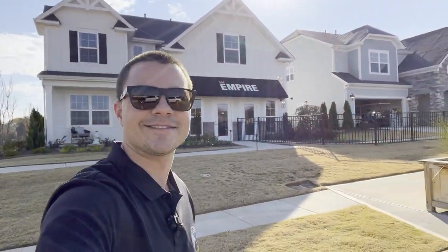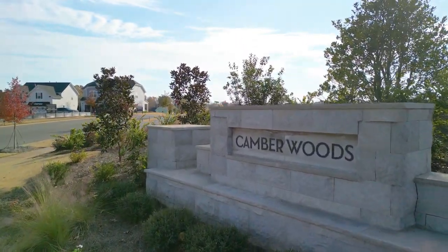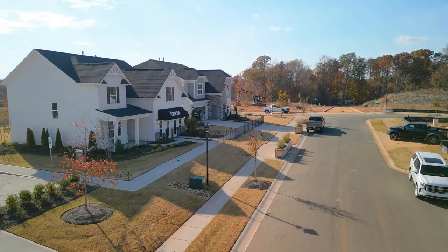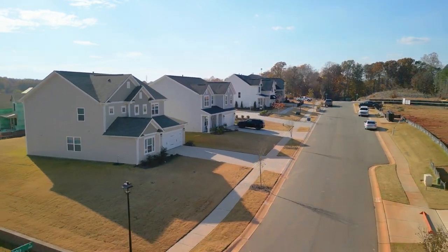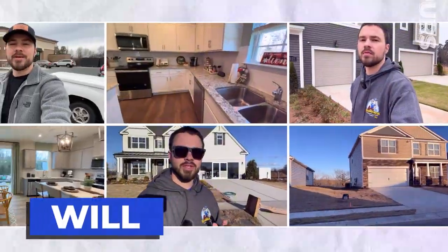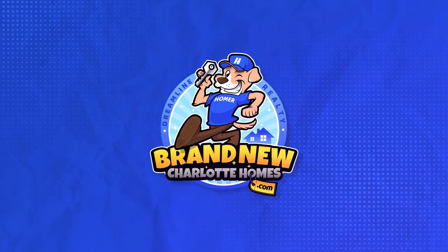Welcome to Camber Woods. Welcome back guys. If this is your first time to the channel, my name is Will Semino and I am a new construction expert with Dreamline Realty. You are on our new construction channel, Brand New Charlotte Homes.